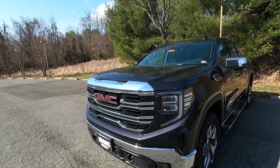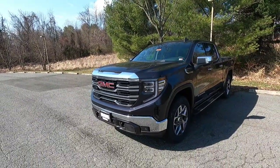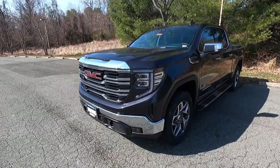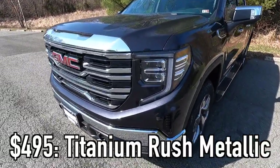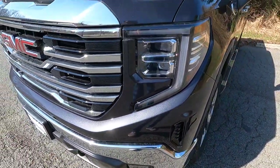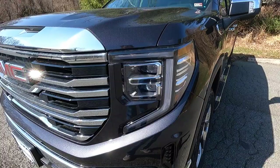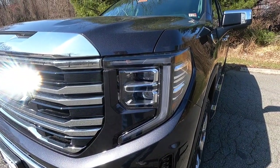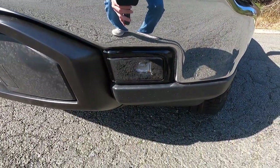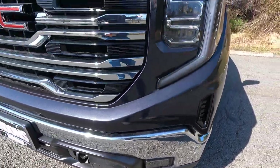First, let's talk about the exterior and performance. This is a 2023 GMC Sierra SLT, and this particular one has been painted in the $495 titanium rush metallic paint — basically a dark gray metallic that looks absolutely fantastic in person. With the SLT, you get LED headlights with IntelliBeam, LED daytime running lights, LED turn signals, and LED fog lights toward the bottom of the front bumper.